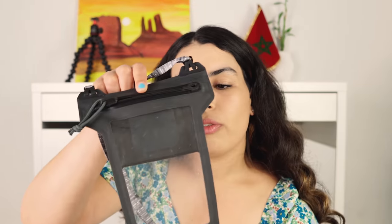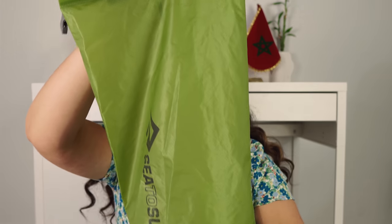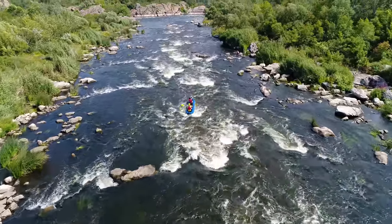Number fifteen, a waterproof phone case. This is useful if you are going on activities like kayaking, fishing, or ice climbing and you want to make sure your phone is protected — all you have to do is slide the whole phone in, and you can still use the touchscreen to take photos or make a phone call. Number sixteen, a dry sack. There are definitely thicker versions, but this is basically to add another waterproof layer to your backpack, or if you're going kayaking you'll want a thicker dry sack to keep your gear protected.